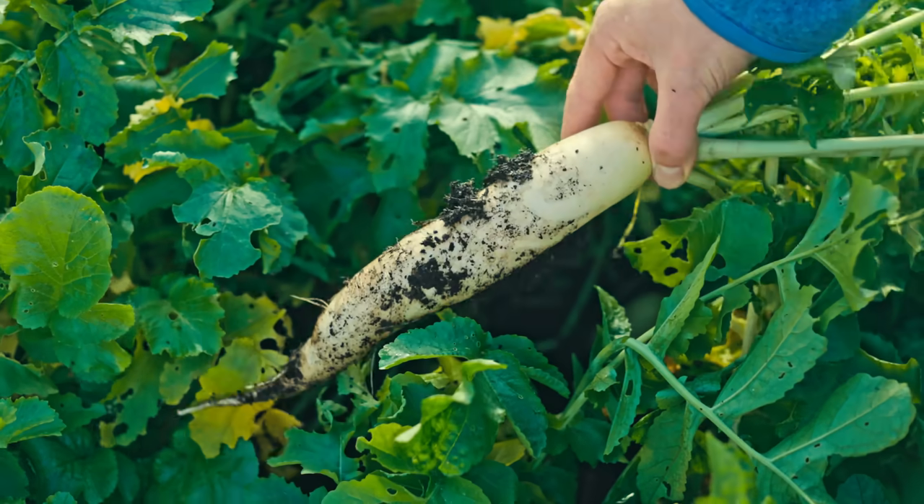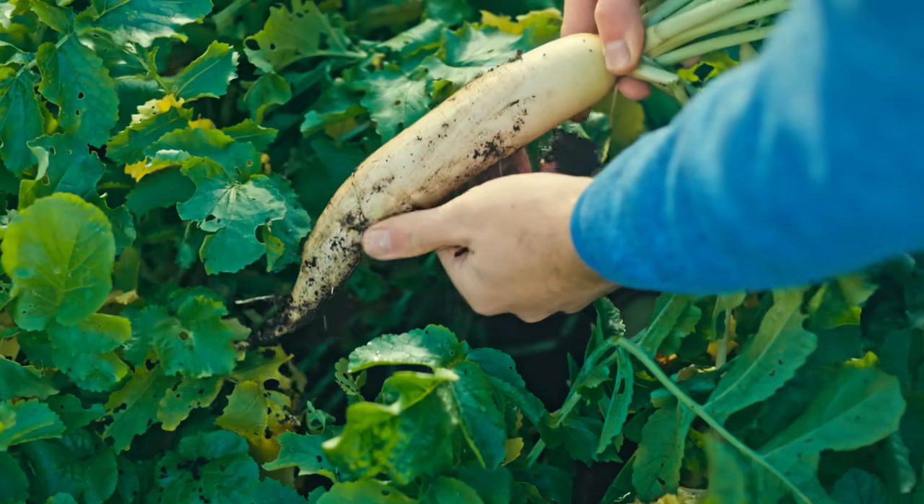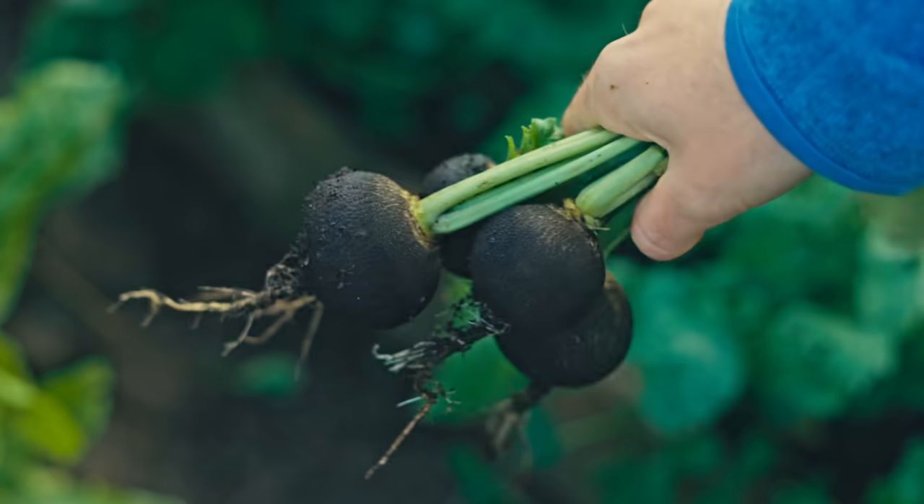You also have winter radish. Those are things like mouli, also known as daikon radish — those grow huge and are so productive. The other one I really like is Spanish black round winter radish, which is really productive and pretty tough. I was harvesting this over December and into early January, and it is such a lovely flavoured radish.